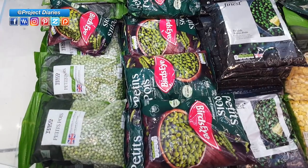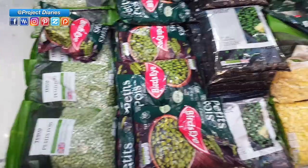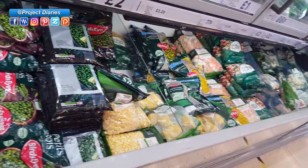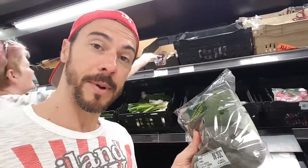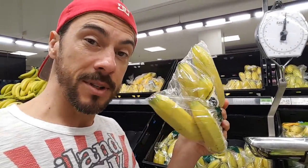Frozen peas are a great cheap source of protein, and if you're on a budget don't be scared of getting frozen fruits and vegetables. Almost all of them are frozen on site on the day of picking so they hold all the nutrients. Avocados are going to be a huge staple in my diet but you want to get the ripen-at-home ones because they're a lot cheaper. Kale is great but I really want to get the washed stuff. I'm also going to eat a lot of bananas but not these ones because they're in plastic — I'm going to look for the loose ones.